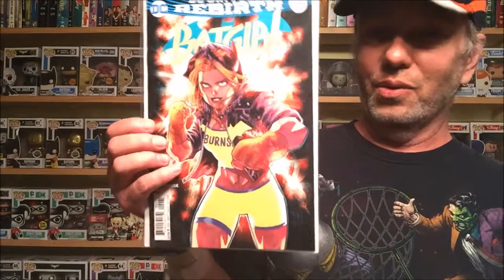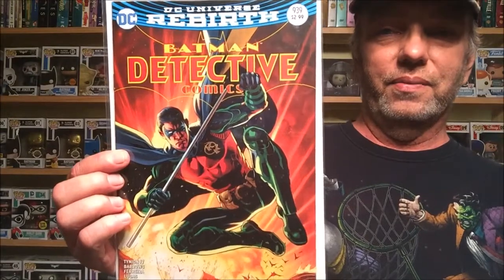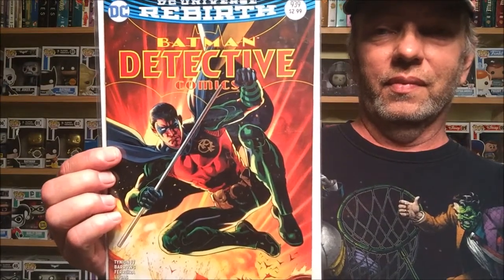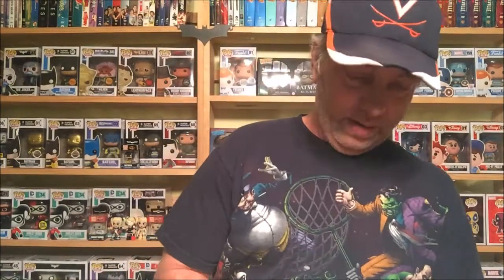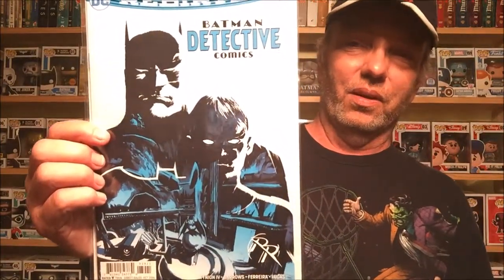I was telling one of my friends it looks just like her out there — she's a tough one. Next we have Detective Comics number 939, with Red Robin making an appearance — that looks awesome. And here's the variant copy, the Vertigo variant — couldn't remember which was which, but it's an awesome looking cover.